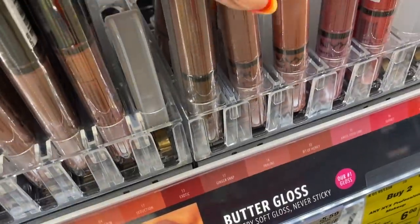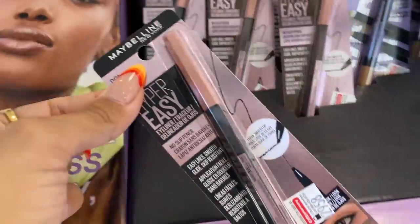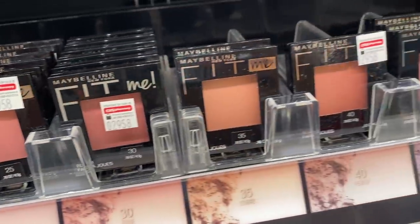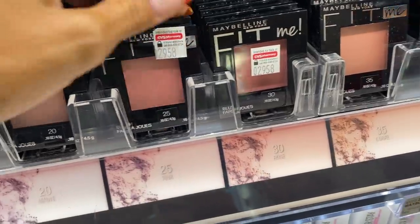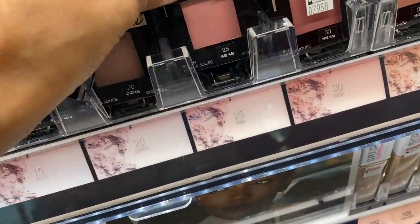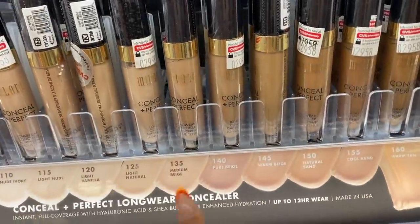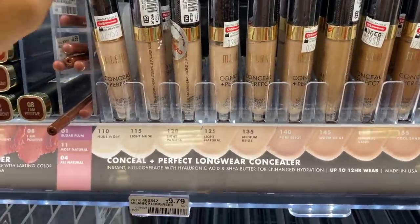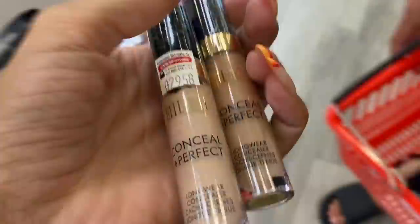They even have the butter glosses. These liners are so good for the waterline. I feel like the blush selection and colors are kind of comparable to Patrick Ta's or higher-end ones at Sephora — blush is so in. The Fit Me is just really good quality so I'm gonna pick up two of these. They have all the colors here. This is a really nice, more full-coverage yet hydrating concealer, so we're gonna grab natural light and a medium beige and add them to our cart.